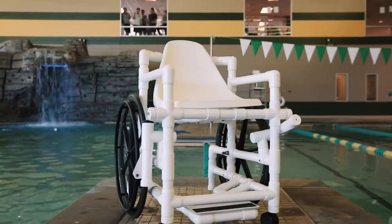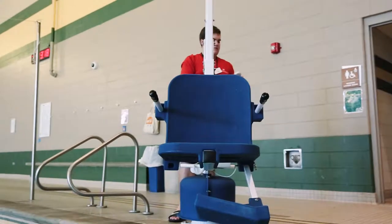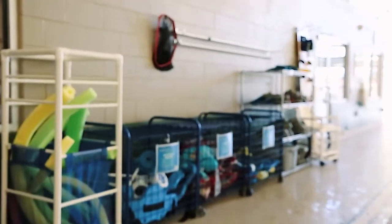Other features of our pool include waterproof wheelchairs, aquatic chairlifts, kickboards, pull buoys, and other aquatic equipment, all of which are available for our patrons to use.